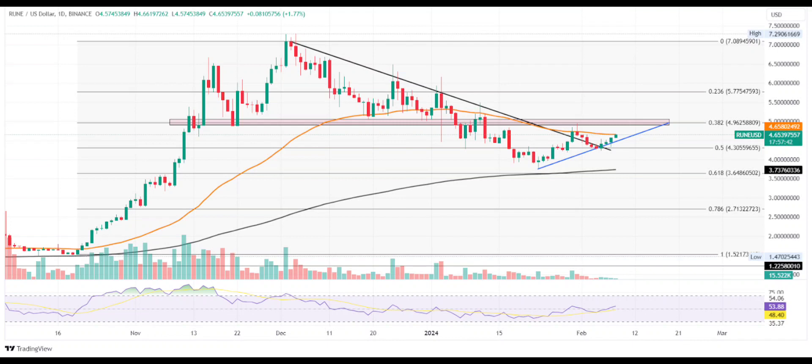Will Rune price explode to $10? As the uptrend projects multiple bullish patterns rising against the strong resistance confluence at the $5 mark, Rune stands at a pivotal point. If the Rune price sustains momentum to break above the $5 zone, the uptrend can result in a sharp run to the $7 mark. Optimistically, the uptrend can reach the $10 mark. On the flip side, a breakdown below $4.30 can drop ThorChain to $3.64.